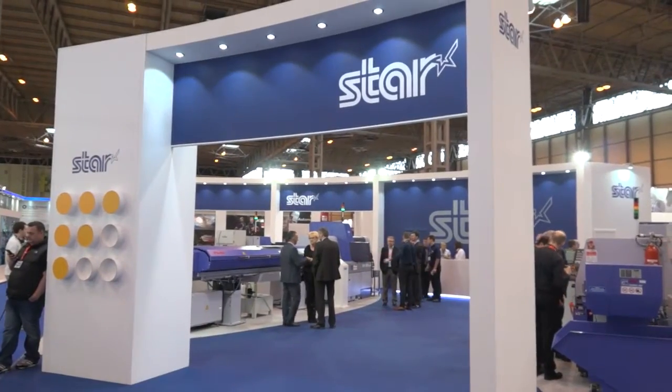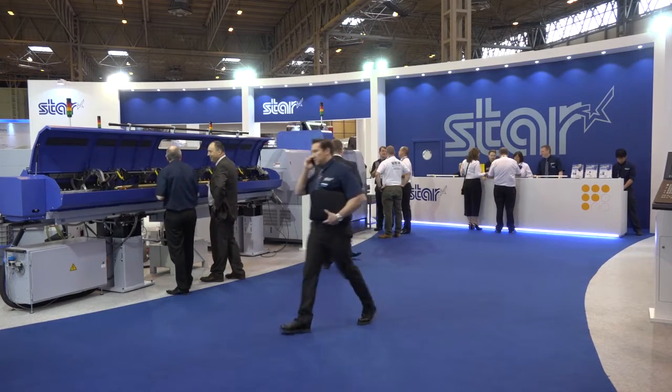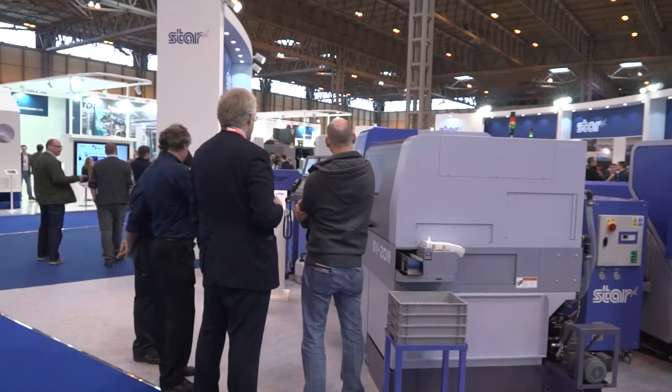Steve, I'd like to compliment you on the Star GB stand here at MAC 2016. How's it been so far and what type of visitor have you had? It's been very good. We do the MAC exhibition every two years — it's a good opportunity for us to brand ourselves into the marketplace. This year has been exceptional already, three days in, really good visitor numbers, attracting a lot of people from the sliding head background and also new people into sliding heads.